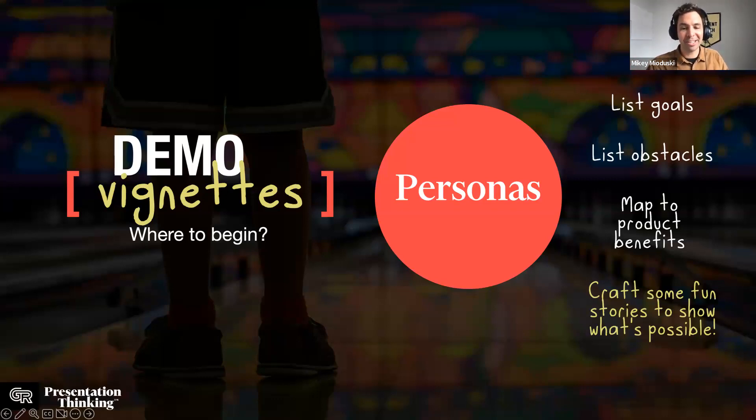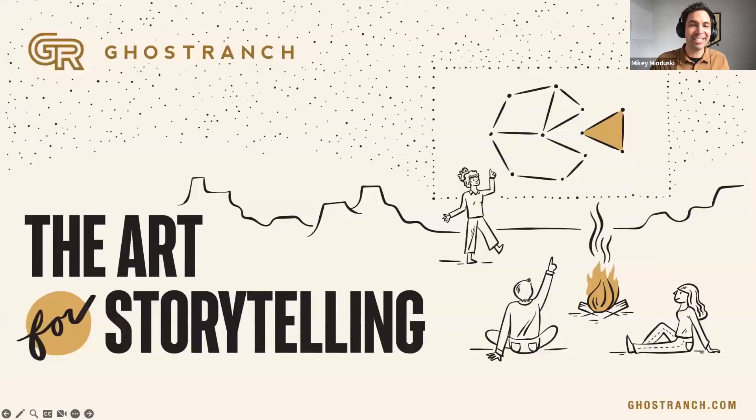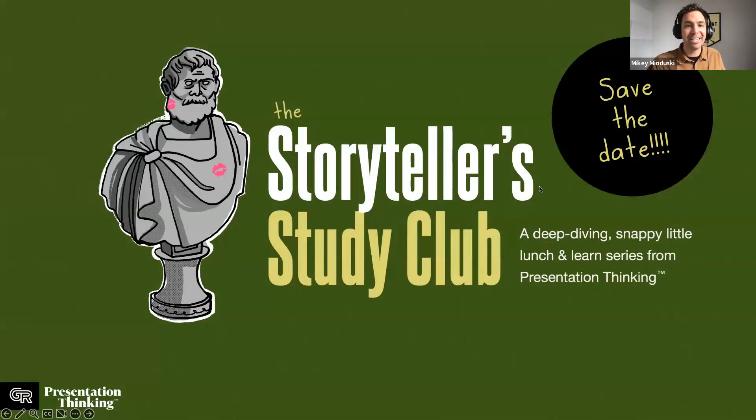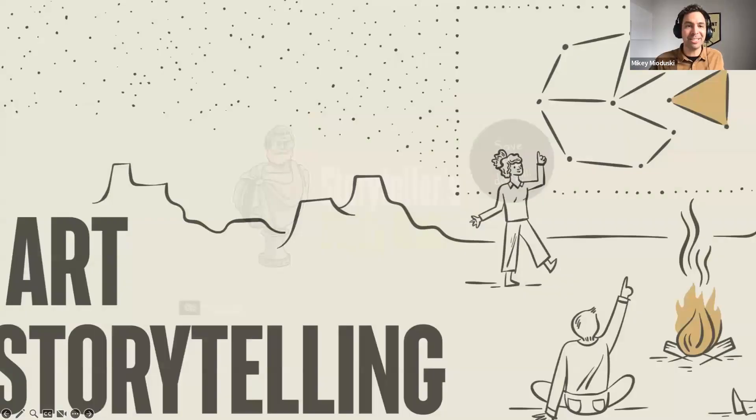Demo vignettes may not be the end-all be-all replacement for a demo, but if you want to paint the art of the possible earlier in the funnel, this is a fun, creative way to introduce what's possible with your product and how it could be used by potential customers. If you get stuck, talk to Ghost Ranch — we nerd out on presentation stuff, and if you need more creative juice once you've written the content, that's what we do.